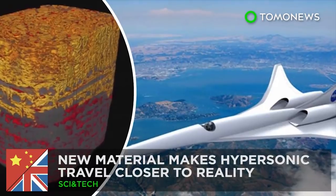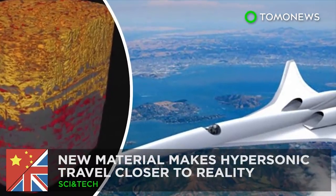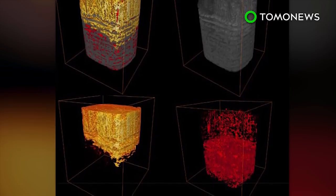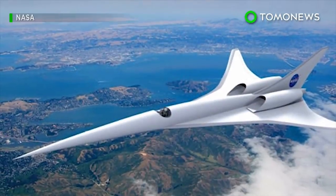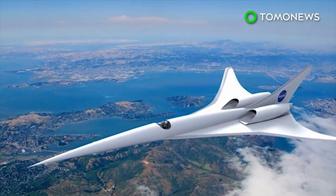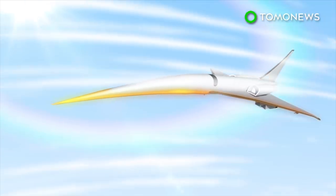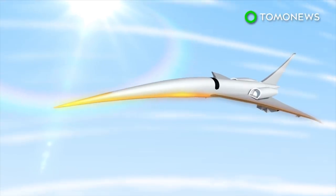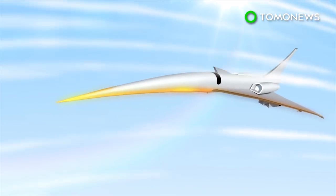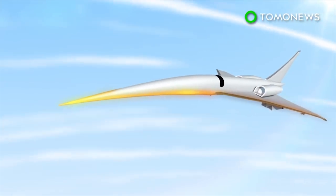Hypersonic travel is one step closer to reality. Researchers from Britain and China have developed a ceramic material that could be used as a coating for hypersonic planes, allowing them to withstand the extreme temperatures generated by flying at hypersonic speed. Objects traveling at hypersonic speed have to withstand surface temperatures of up to 3,000 degrees Celsius, which is enough to melt materials commonly used in current aircraft construction.